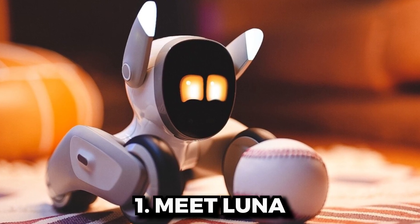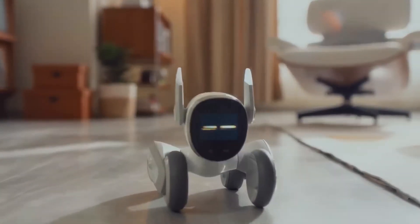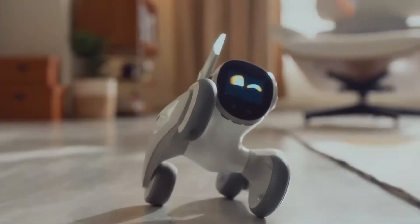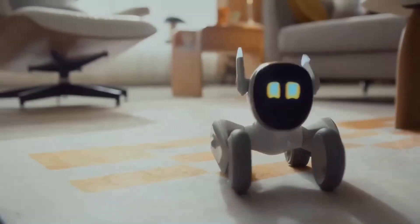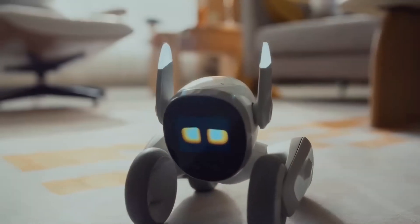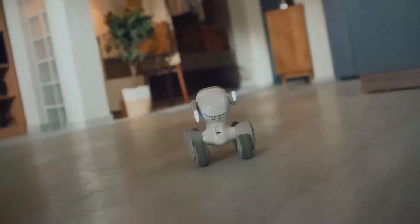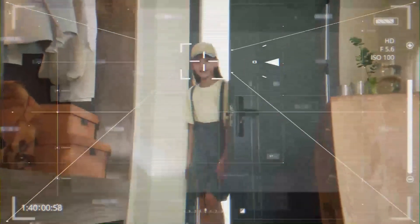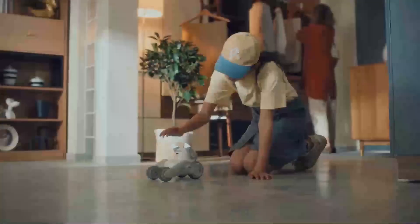Number 1: Meet Luna. This is Luna — she's going to be your new best friend. When Luna wakes up, she stretches and sneezes, just like a pet. Then she hears the door opening — it's you. Luna is excited and comes running to greet you. Pat her on the head — she loves that.